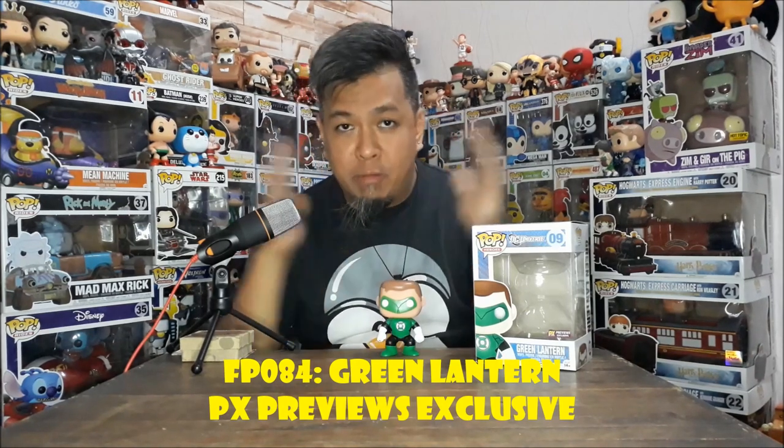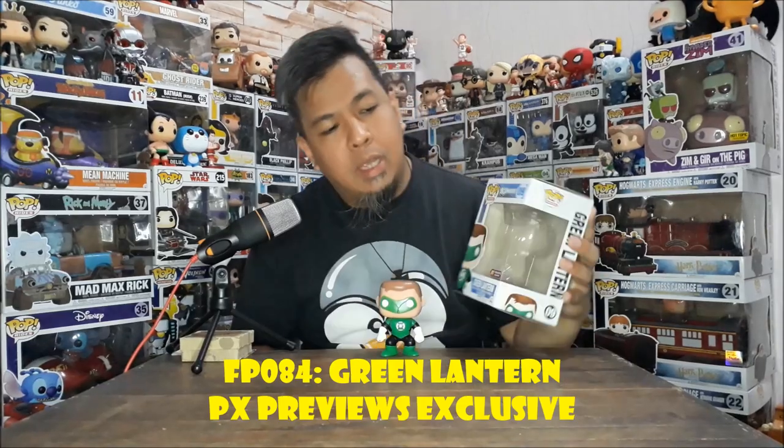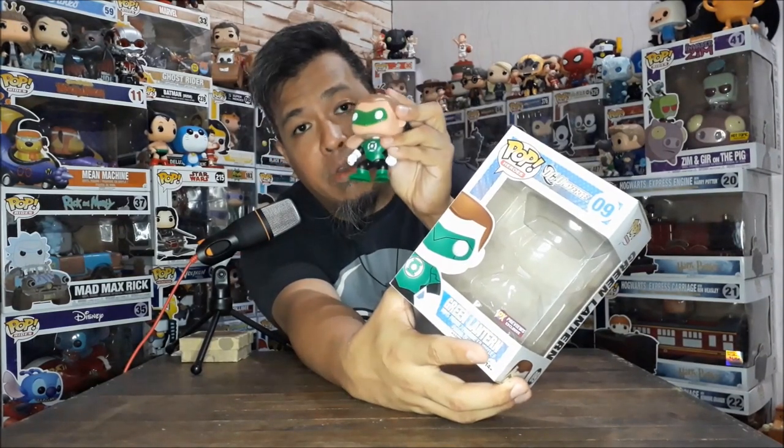This is FP084. For the longest time, this is the first stickered Funko Pop I ever got. As you can see, it has a small PX Exclusive sticker — PX Previews Exclusive. PX Previews is basically like a comic store that mostly sells comics, so the items come from comics. This re-iteration of Hal Jordan is from the comics.